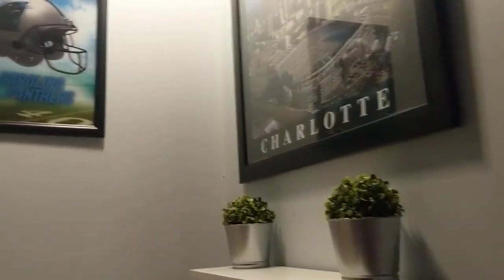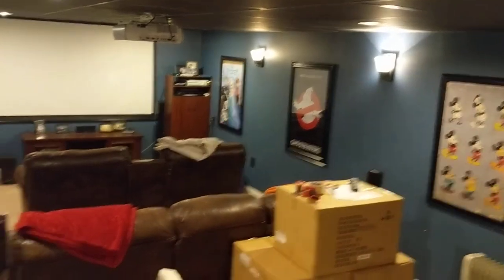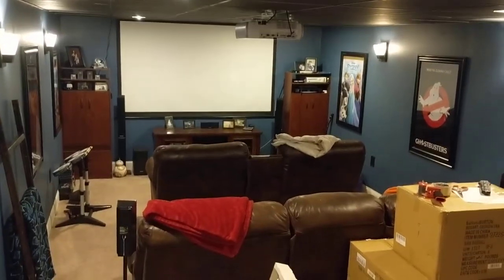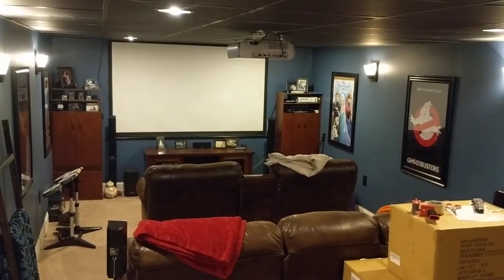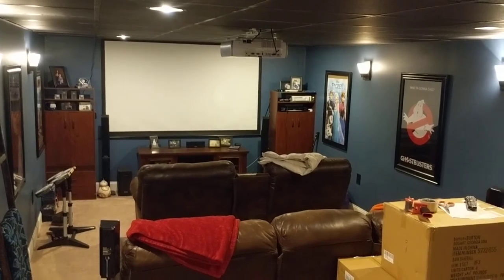If you go up our stairs we have a photo gallery all the way up, and then when you get upstairs you end up in our dining room. So that is our home theater. It's not really anything fancy but it is a home theater and we really enjoy it. Thank you for watching and come back to see our next room. Bye!